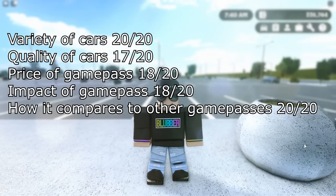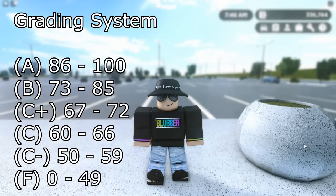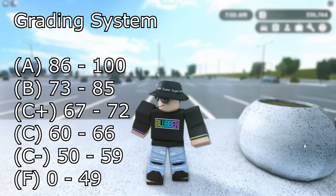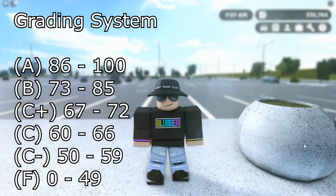All the results will be multiplied by 2. So for example, if I give it 8 out of 10 for variety of cars, I times that by 2, which would be 16 out of 20 — likewise for all of them. I'm also going to put on the screen the grading system we're going to be using. This is the grading system my province uses: 86 to 100 is an A, 73 to 85 is a B, 67 to 72 is a C+, 60 to 66 is a C, 50 to 59 is a C-, and 0 to 48 is an F. Anyway, let's get straight into the review.